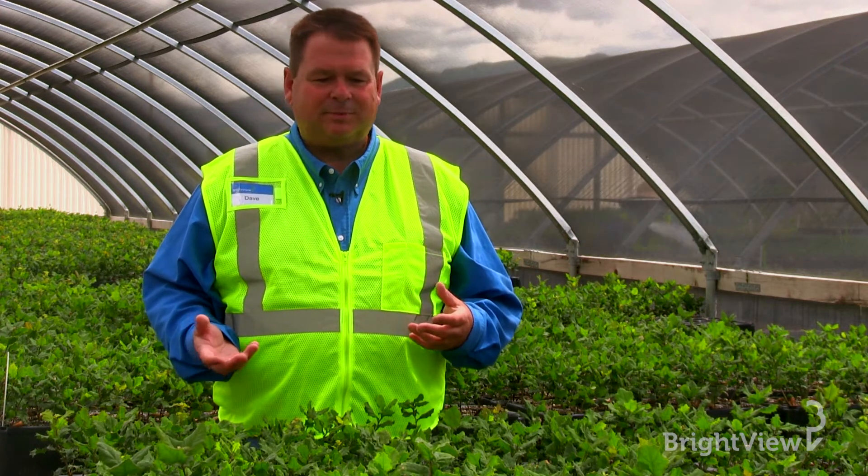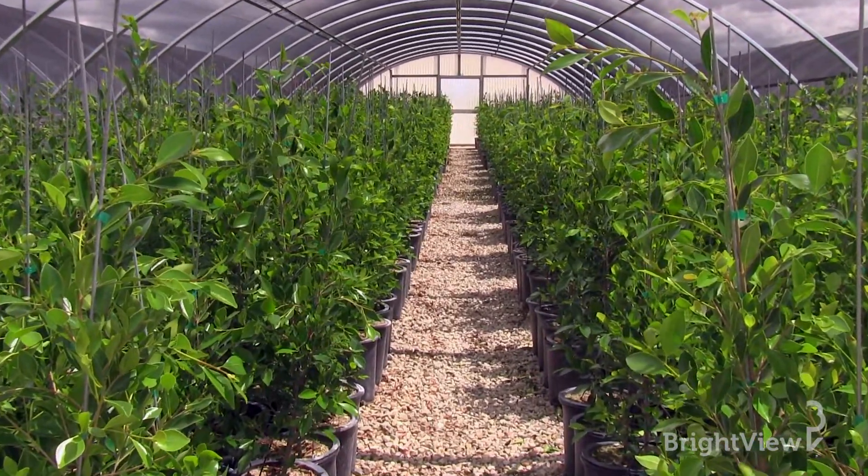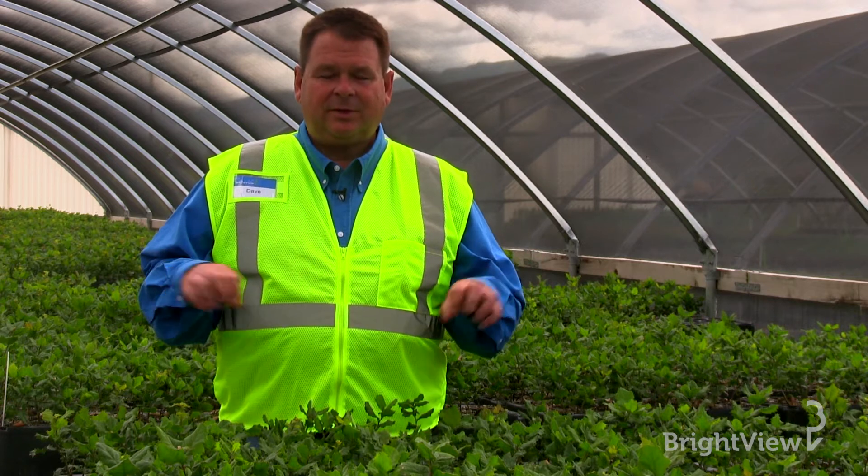Roots are important because they have four vital functions to the health and vigor of a tree, or any plant for that matter. They absorb — the root tips and the root tips only absorb water and minerals from the surrounding soil. Those roots also conduct water and minerals up into the leaves and up into the trunk of the tree to feed the leaves.